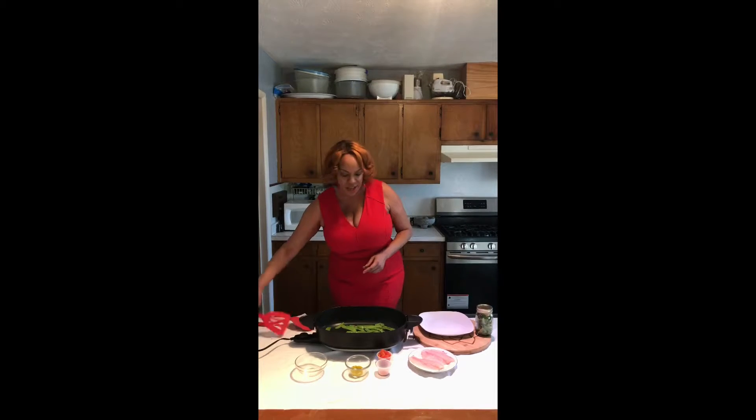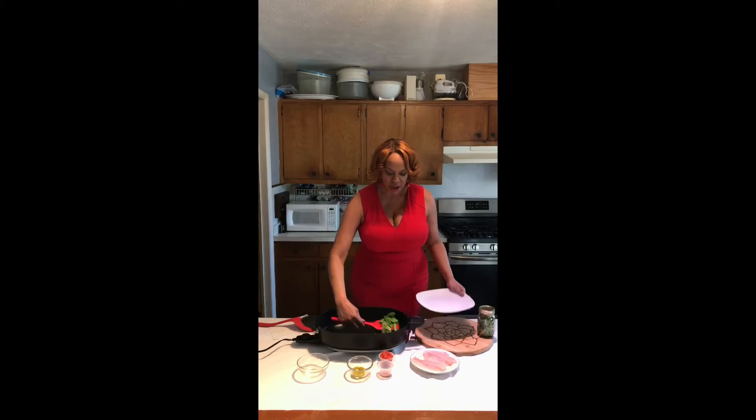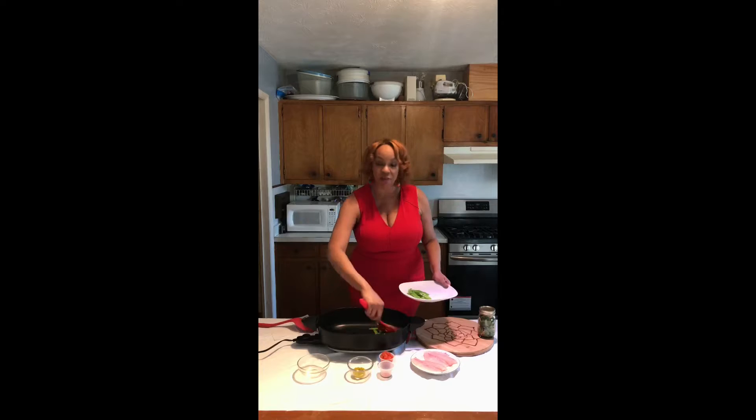So we're gonna go ahead and take our peas out — and here we go, peas are out. Half of the dinner is ready.